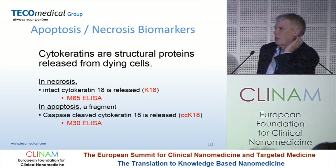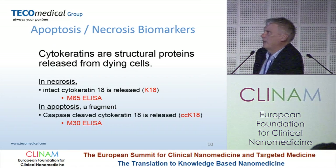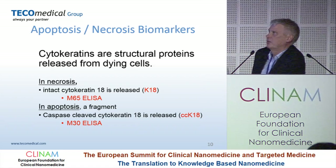That's one mechanism of cell death. Looking at another method — apoptosis and necrosis — this is based on the measurement of cytokeratins, which are structural proteins released from dying cells. In necrosis, the intact cytoskeleton is released, called K18, and this is measured using an antibody called M65 ELISA. In apoptosis, the cytokeratin is degraded before it's released — it's digested — and so you get caspase-cleaved cytokeratin, measured using another antibody called M30 ELISA.